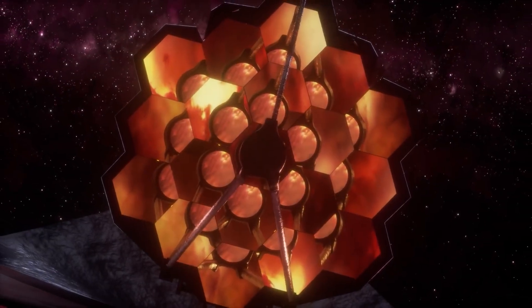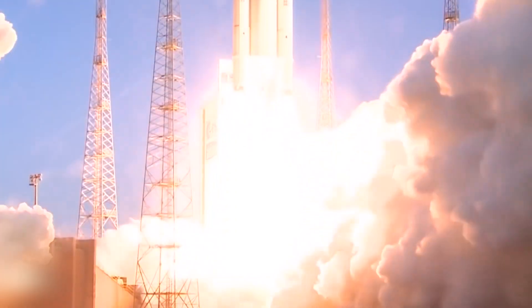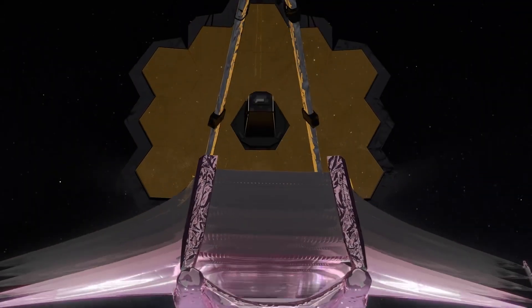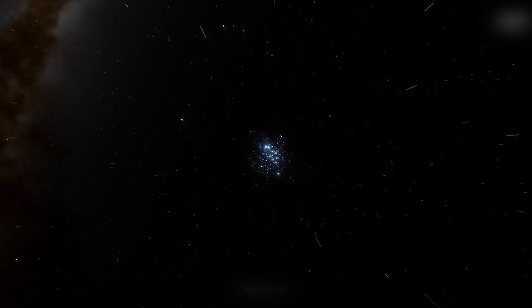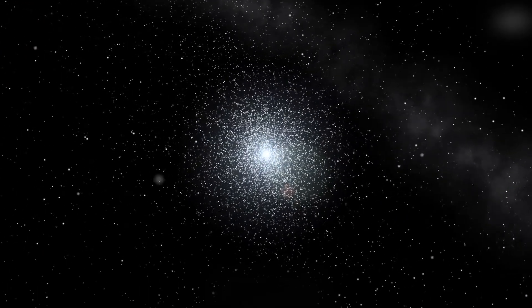Now let's talk about the James Webb Space Telescope. This behemoth of an observatory has been making headlines since it launched, and it's no surprise why. Webb is one of the most powerful telescopes ever built, and it's already making groundbreaking discoveries. In fact, just a few days ago, Webb captured an image of the Messier 92 globular cluster that has left astronomers and space enthusiasts alike in awe.